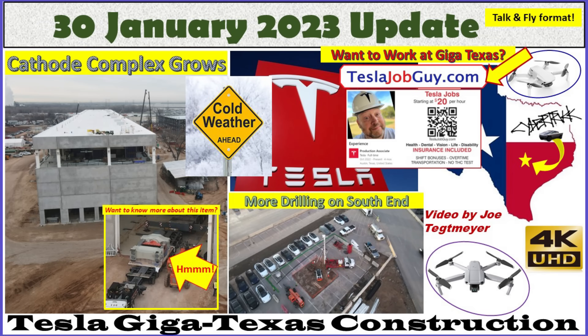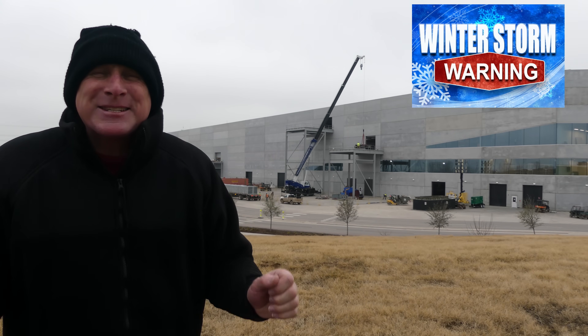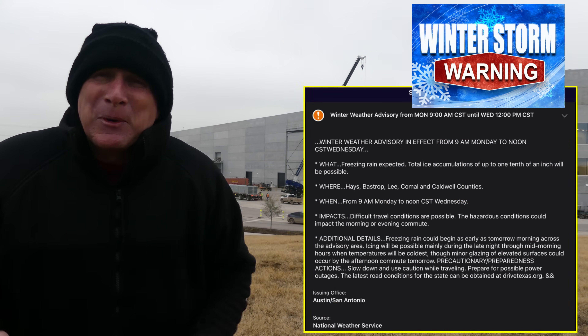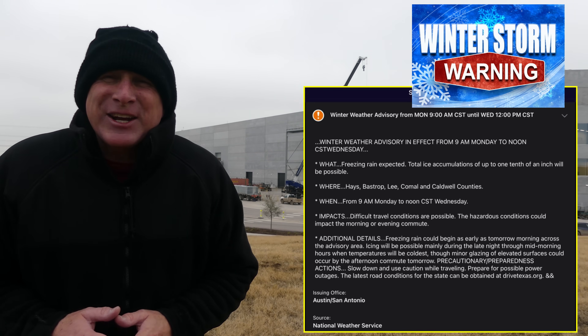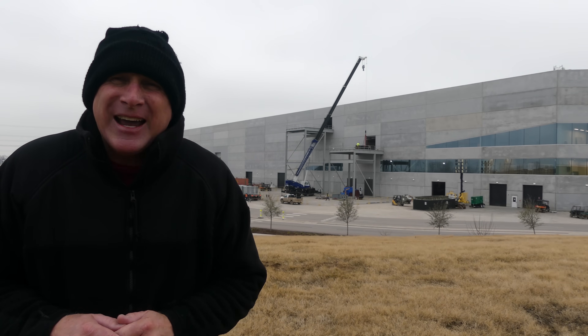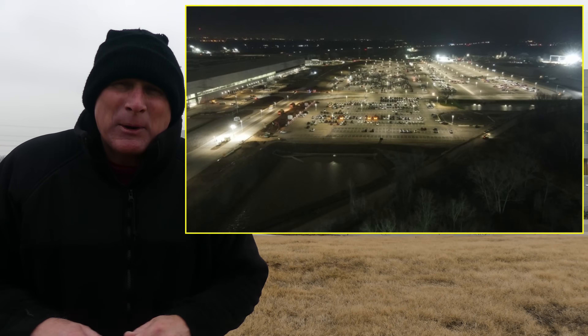Hey everybody, this is Joe. Thank you for watching my GigaTexas construction update video. Welcome to GigaTexas. It's a pretty cold Monday, the 30th of January, 2023. There's a winter storm coming through this area, so I tried to get an early flight to beat the high winds, the rain, and all of the ice. It's kind of an interesting video this morning.